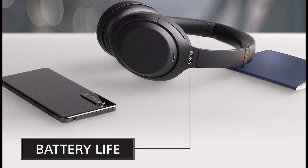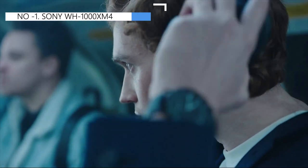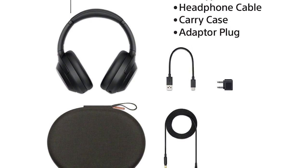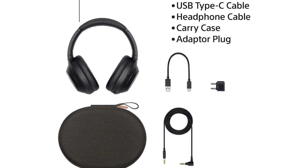The headphones have an auto-off timer and support multi-device pairing. The default sound profile of the Sony is bass-heavy, which provides a lot of thump and boom to mixes, but it may overshadow vocals and lead instruments.